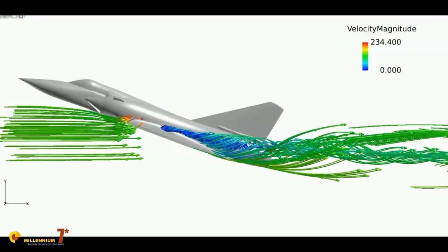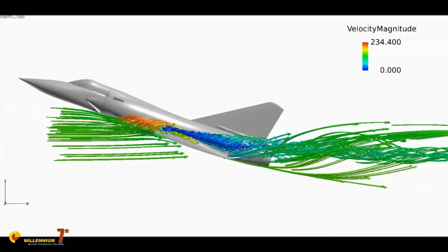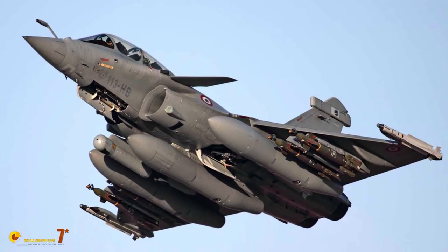Delta wings also have various other advantages. The stall is mild and happens at a very high angle of attack due to the lifting vortices. The low aspect ratio and high taper allow for a very stiff but light structure, with internal room for fuel and the undercarriage. The large wing area produces a low wing loading which fosters manoeuvrability and handling, particularly at high altitude. Finally, there is a large underwing area for external stores, as appears quite obvious even from modern designs.